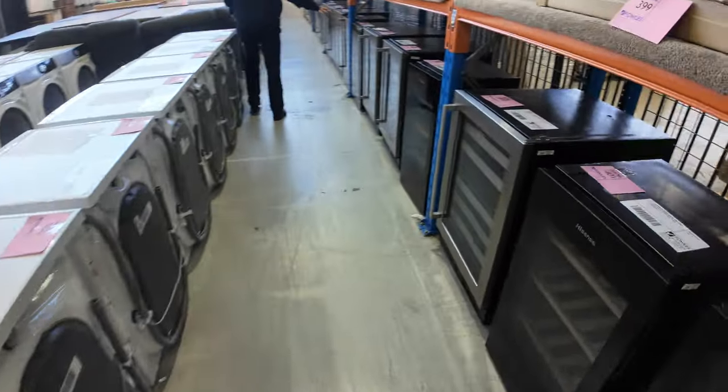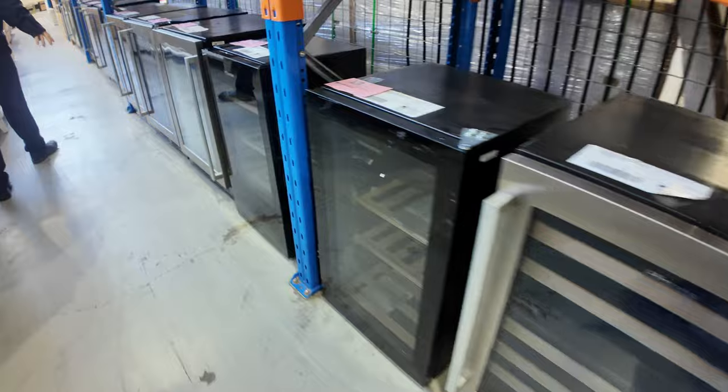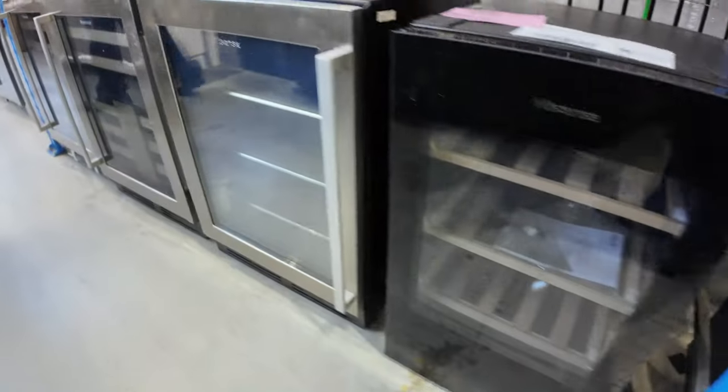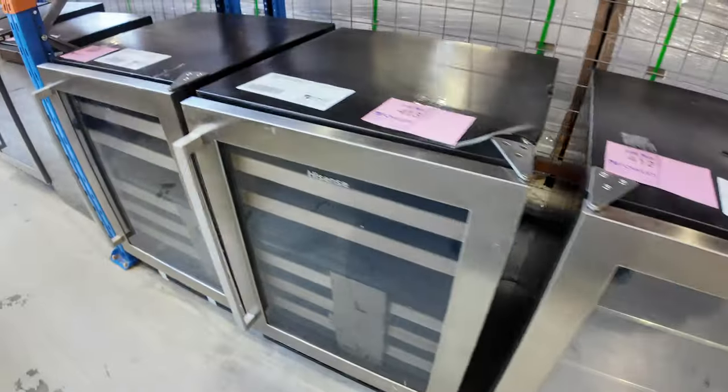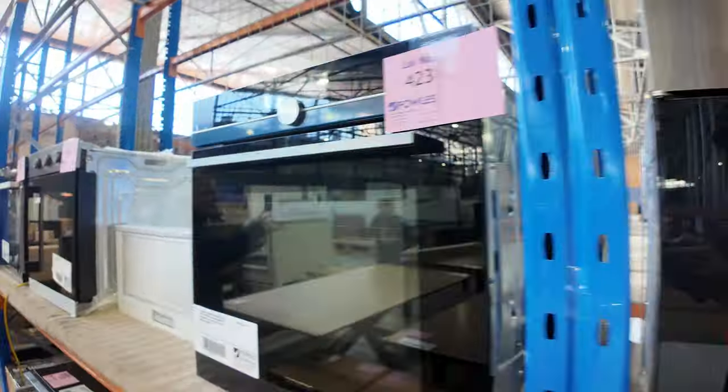Down the way on the right-hand side, we've got a heap of wine fridges, bar fridges, and beverage centres. Up the top there are lots of ovens — heaps of different ovens, mostly 600mm with the odd 720 and the odd 900. Really nice looking units.